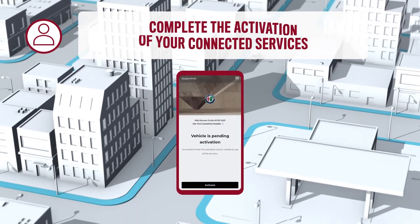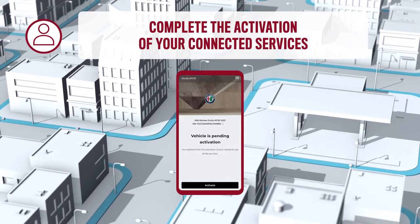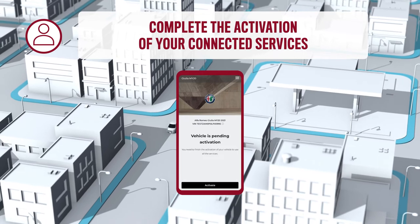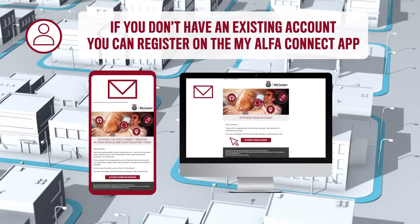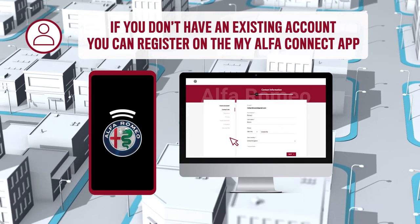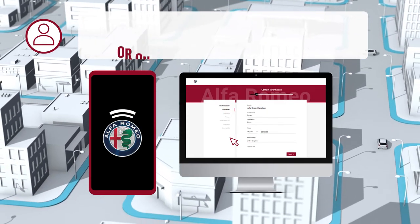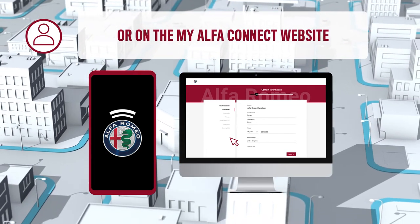On the MyAlphaConnect app, you have only to accept the terms and conditions, create a security pin and set questions and answers. And, if you have never created an account, after receiving the email for the AlphaConnect services activation, you can download the MyAlphaConnect app and register yourself, or you can create your first account on the MyAlphaConnect website.